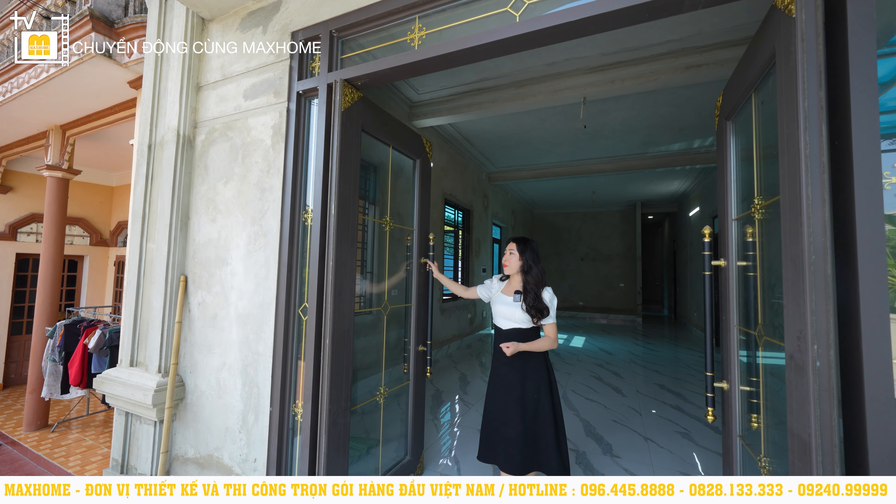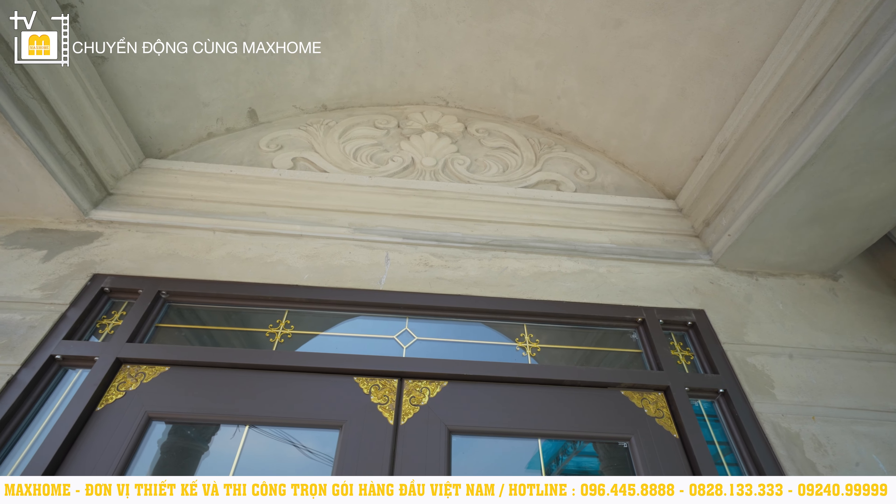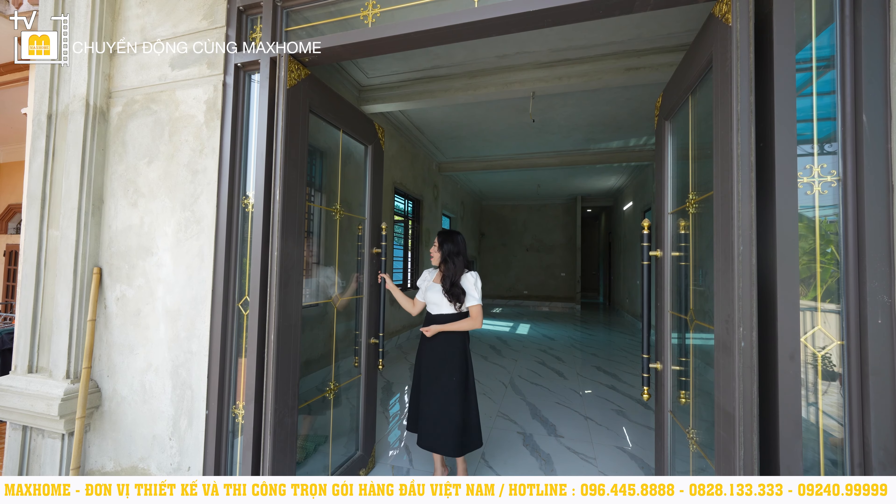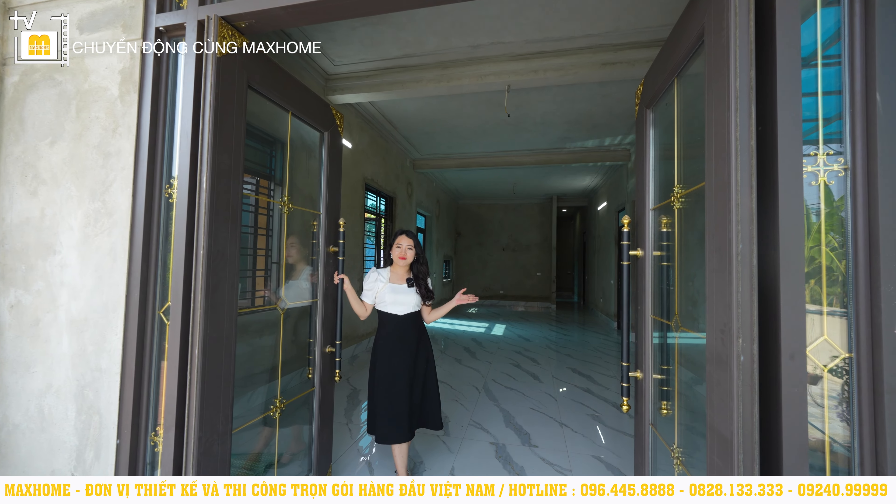Đặc biệt, cửa kính 2 lớp này sẽ giúp cản nhiệt, chống nóng vô cùng tốt. Và ngay bây giờ xin mời quý vị bước vào bên trong để khám phá công năng của công trình.